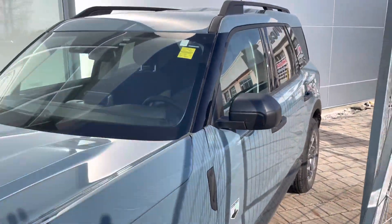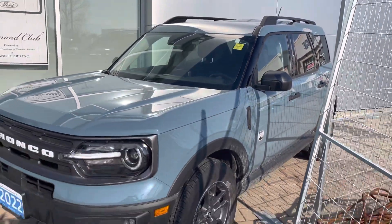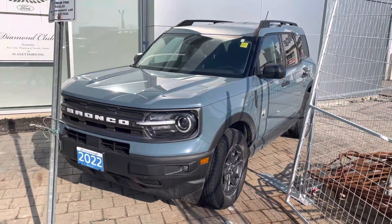The vehicle is available right now, so make sure you reach me before it gets sold. Thank you.